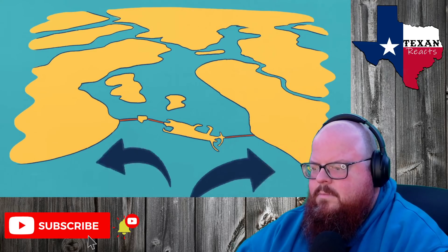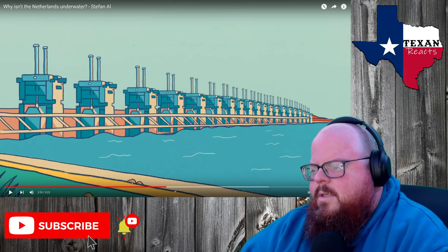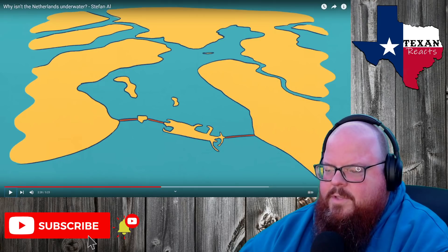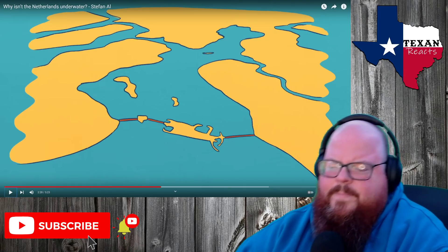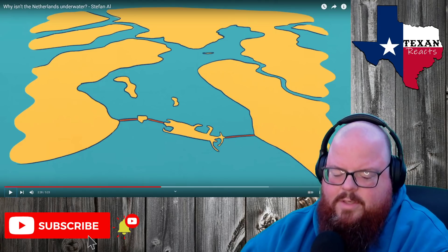All of a sudden there's a little island that those dams are connecting to. That's kind of interesting. Did they just — was it just the receding water that revealed this island, or did they pile up dirt and rocks and stuff to create it?